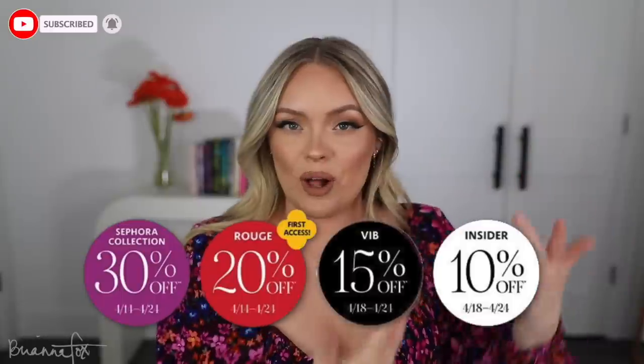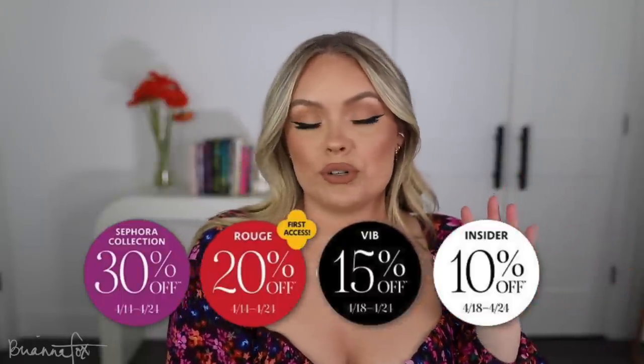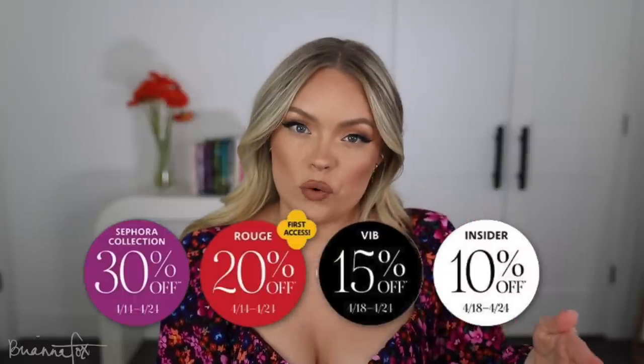If you're not familiar with the sale, basically Sephora has this twice a year where they have different tiers for discounts. I will put them all on the screen right here so you can see what they are, but each tier gets a certain percentage off and it ranges for a certain amount of time.